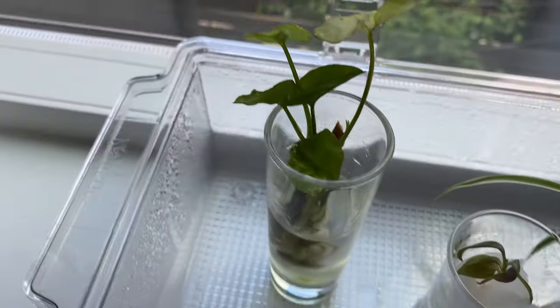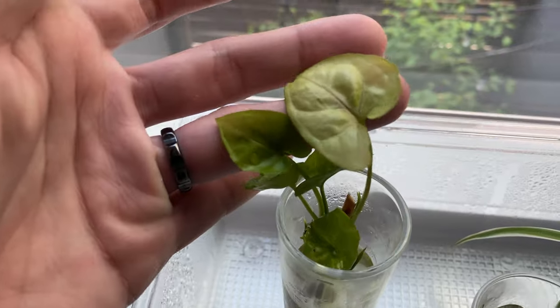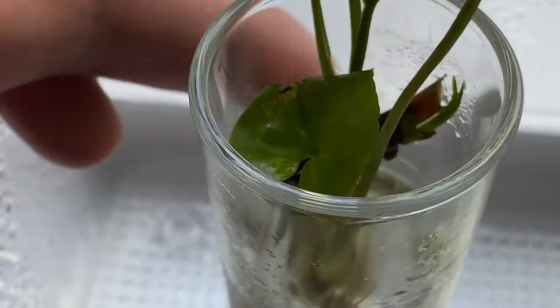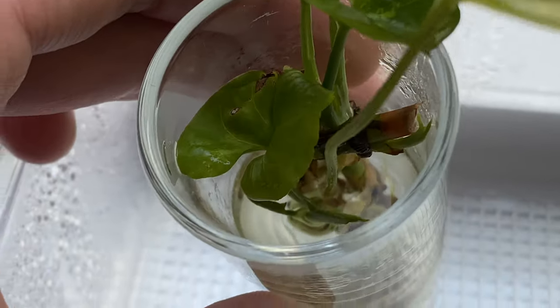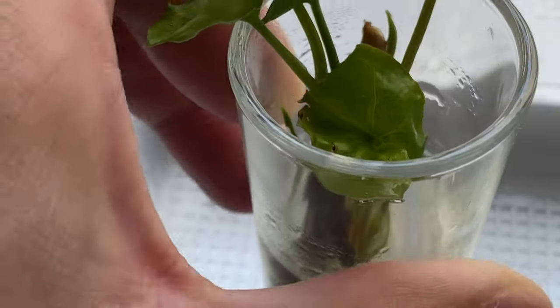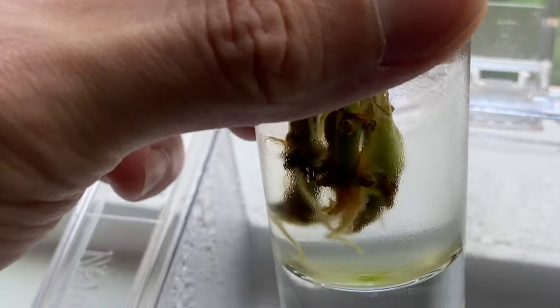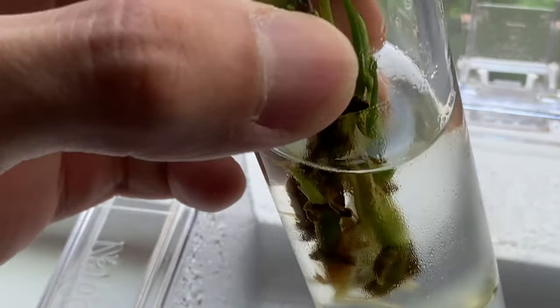The arrowhead plant is doing a bit better — there's some new leaves, and also some new buds forming from the stems. And if you look closely, there's a lot more root growth from the stems.